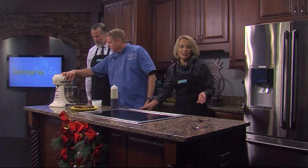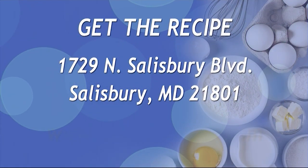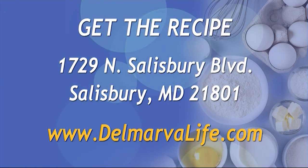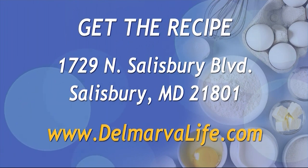If you would like the recipe, just send us a self-addressed stamped envelope to 1729 North Salisbury Boulevard, Salisbury, Maryland 21801, or you can find the recipe on our website delmarvalife.com. Click on 'What's Happening Today.'